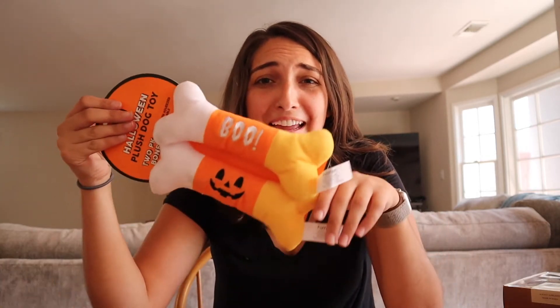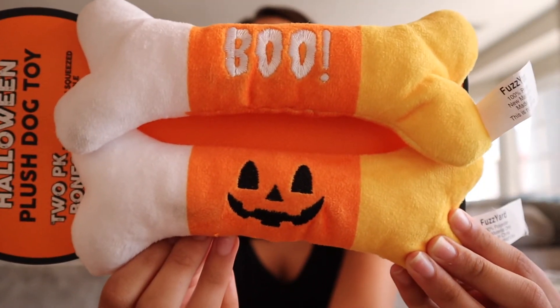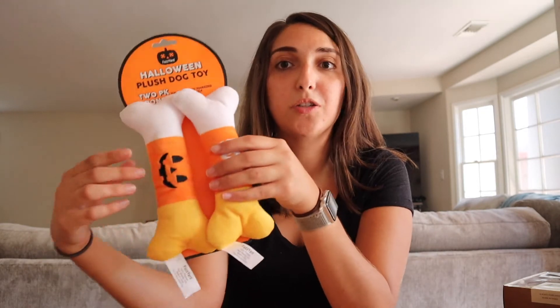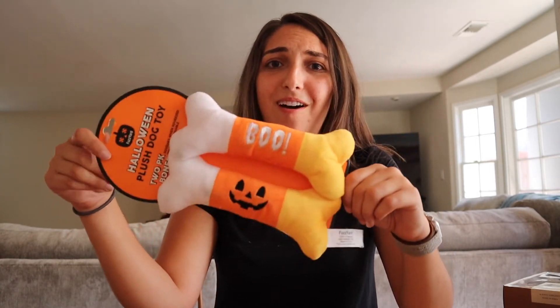One last thing — you guys all know how much I love my dog Mackie, and of course I had to get him something. This is a $5 dog toy. One says 'Boo' and one is a little pumpkin jack-o'-lantern face. He likes smaller bones like this, especially right now because he's teething. It has a squeaker, but I'm not going to squeak it because he's sleeping right now. Isn't that so cute? We saw it in the checkout line and I was like, of course we have to get it for Mackie.